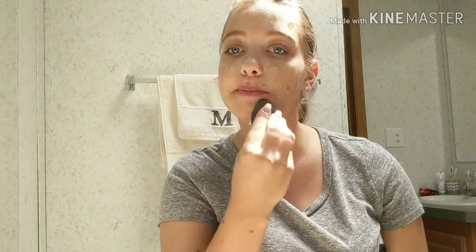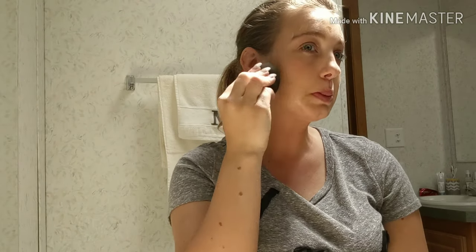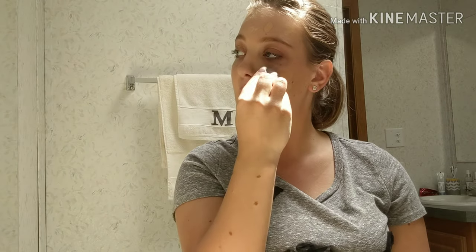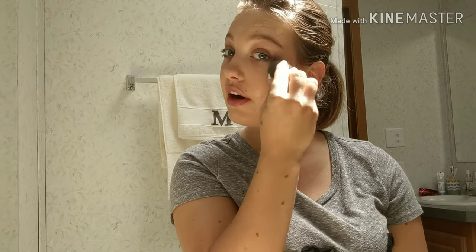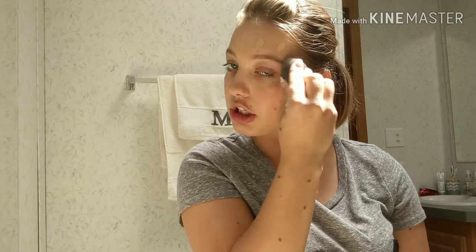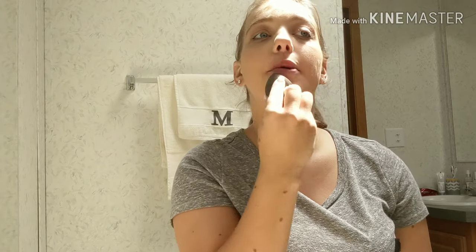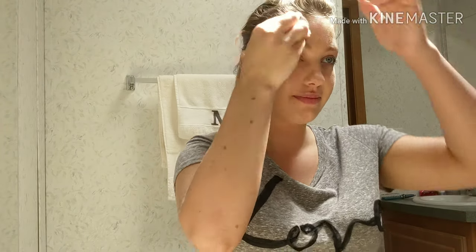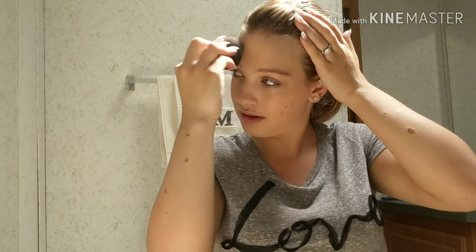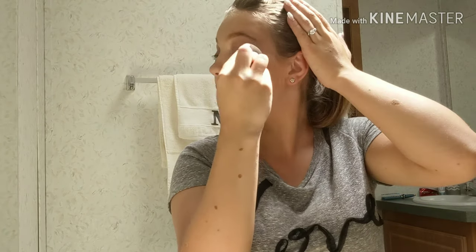Then I just start pounding my face and blend this all in. I actually love this foundation and it's very affordable, because your girl needs affordable products. I ain't no Kylie Jenner. And I just go and pound it all into my face.